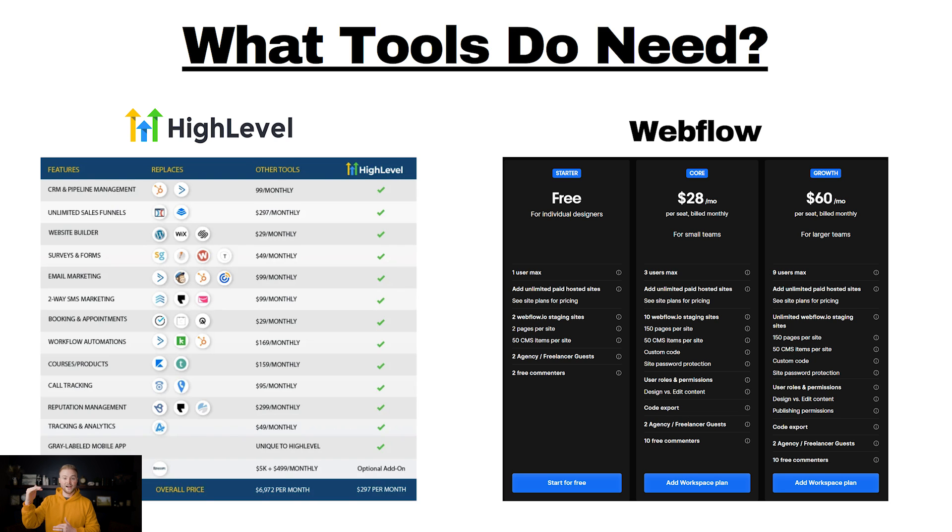If you want to upgrade and make really high-quality websites, High Level makes great websites, but there are other softwares that make better-looking sites in general. If you ever want to upgrade the quality of your websites for clients, you can use a software called Webflow. Their top plan is $60 a month per user, so even if you want a different website builder than High Level, you can upgrade to Webflow for just $60 a month — really cheap considering how good of a website builder it is.